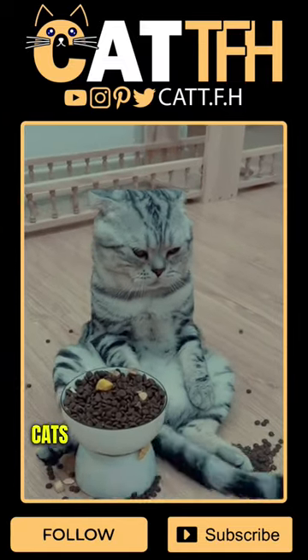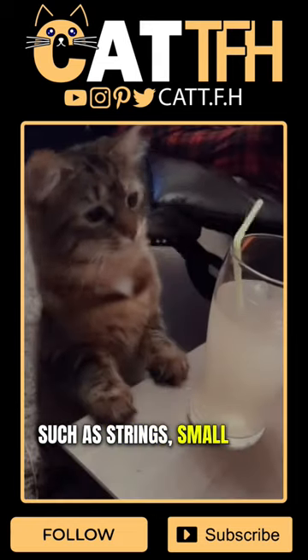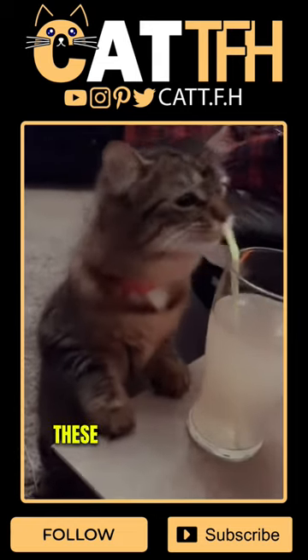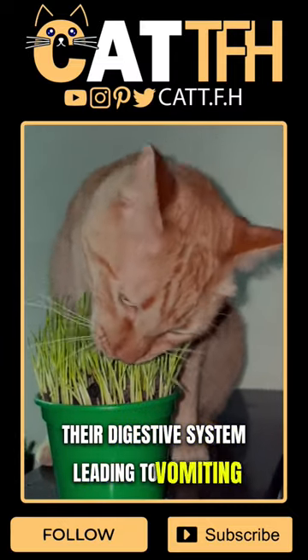Ingestion of foreign objects: cats are curious animals and may sometimes ingest objects such as strings, small toys, or plants. These objects can cause irritation or blockage in their digestive system, leading to vomiting.